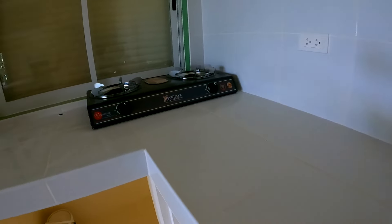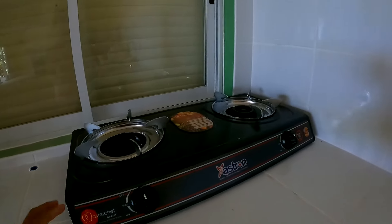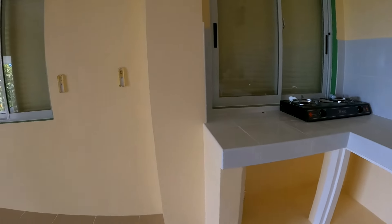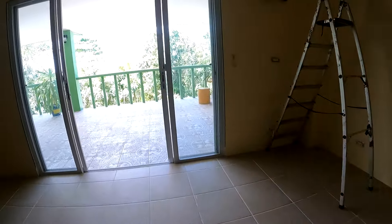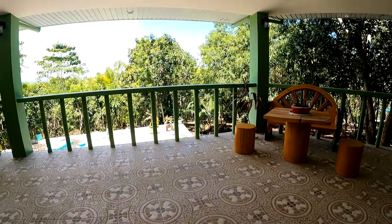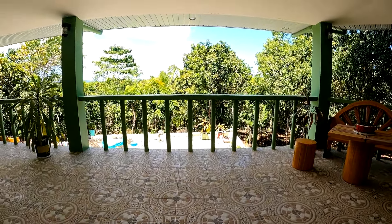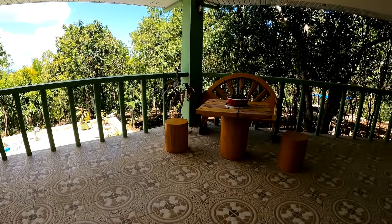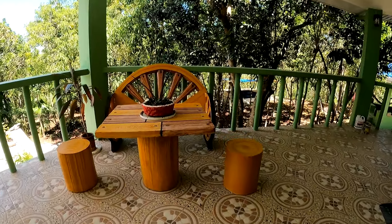Our kitchen is almost done. We already have a sink. You can bring your own food and cook here. Going outside the kitchen, you can see again our beautiful surrounding and beautiful view. We already have furniture here.